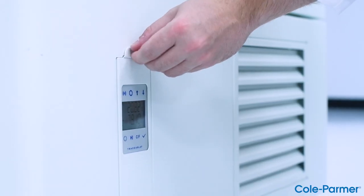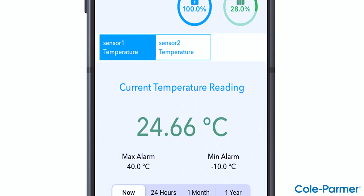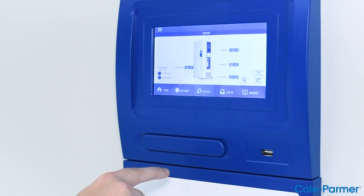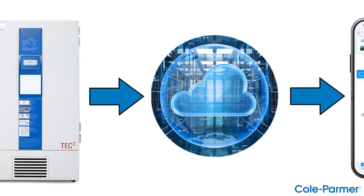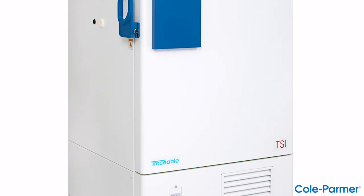Traceable live is a cloud-based subscription software solution for connected data loggers that records data and sends alerts to your Wi-Fi connected device when you need to take action. Now you know what's happening in your freezer no matter where you are. Here's how it works: step one — the traceable data logger built into your North Sciences traceable ULT freezer sends data to the traceable live cloud via Wi-Fi.